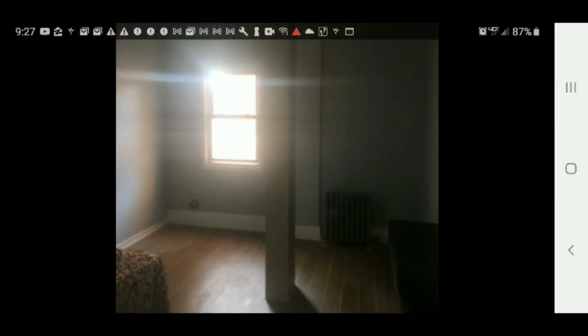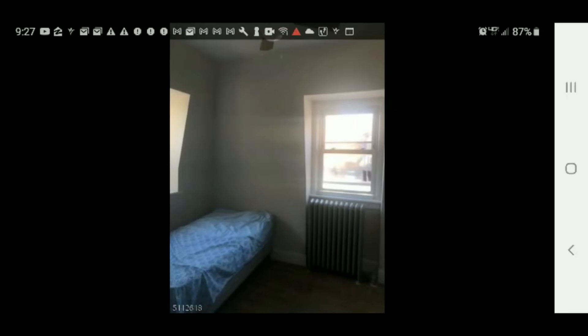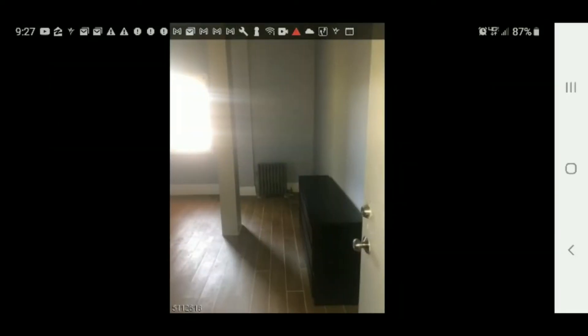This could be a bedroom, but I'm not 100% sure — you'll have to call the realtor that has the listing for this place. Yeah, this has got to be a bedroom. So we know it has at least one bedroom.